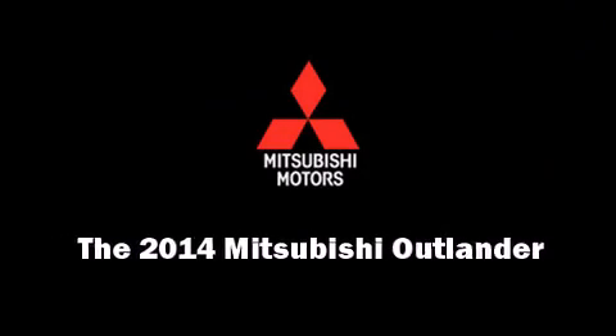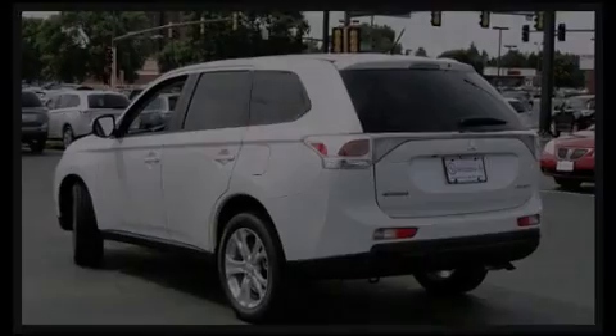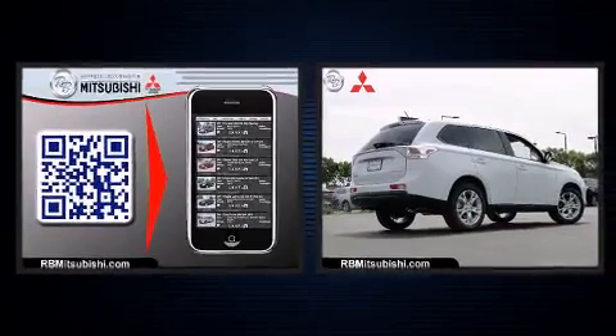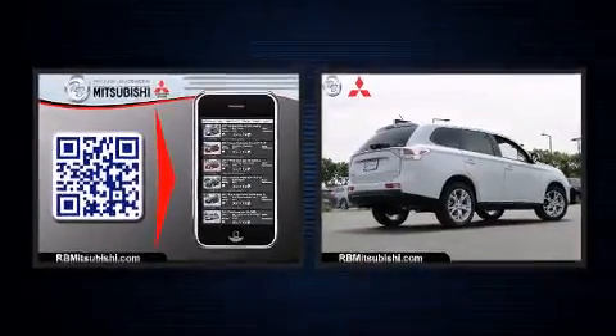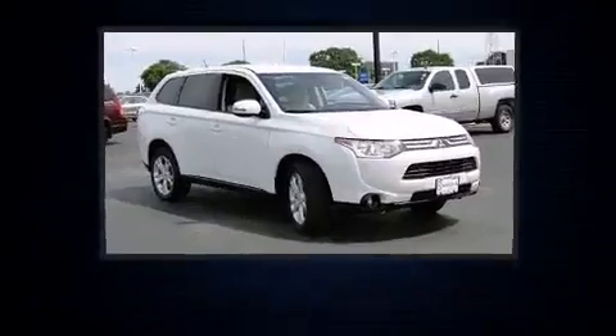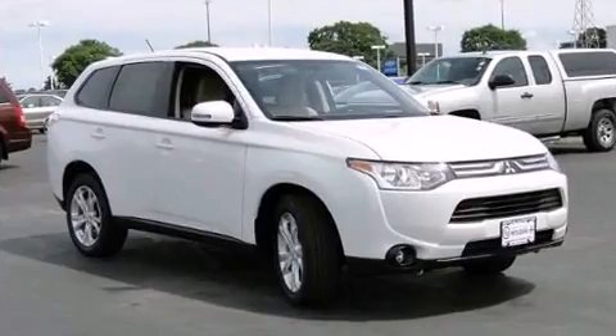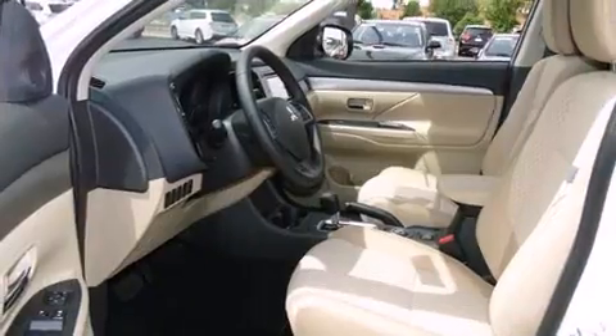Introducing the 2014 Mitsubishi Outlander. Smooth gear shifts are achieved thanks to the efficient four-cylinder engine, and for added security, Dynamic Stability Control supplements the drivetrain. Four-wheel drive allows you to go places you've only imagined.